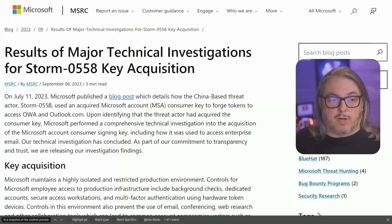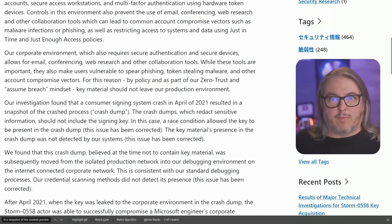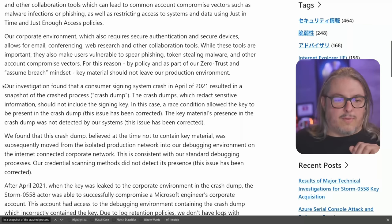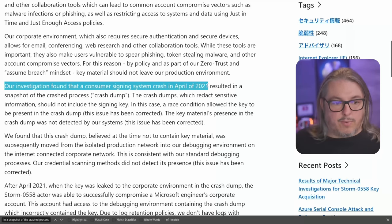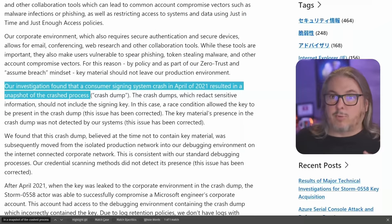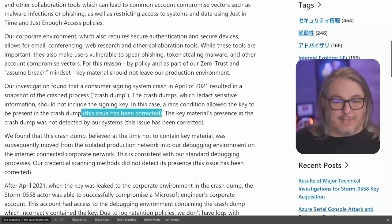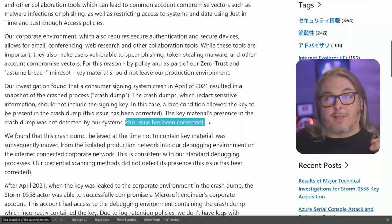This starts with a summary: on July 11th of 2023, Microsoft published a blog post detailing how the China-based threat actor Storm-0558 used and acquired the Microsoft consumer signing key to forge tokens and access Outlook Web Access and Outlook.com. Their investigation found that a consumer signing key system crash in April 2021 resulted in a snapshot of the crashed process — a crash dump. Crash dumps may contain sensitive information, especially when a race condition doesn't redact them. They're supposed to auto-redact things like signing keys, but the key material's presence in the crash dump was not detected. This issue has been corrected — and this kind of statement is repeated five times because there are five separate things that occurred.